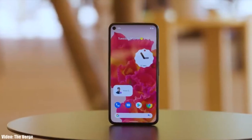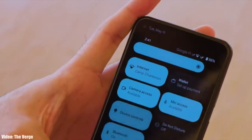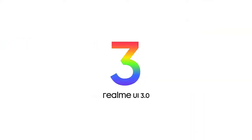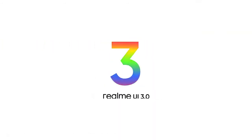This year Google added a lot of new features and visual changes to Android 12, like the new privacy indicators, bigger control toggles, some new dark mode features, and things like that. On top of Android 12, there will be a new version of Realme UI, which will be Realme UI 3.0.